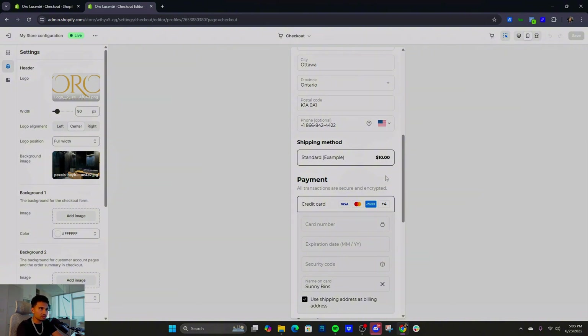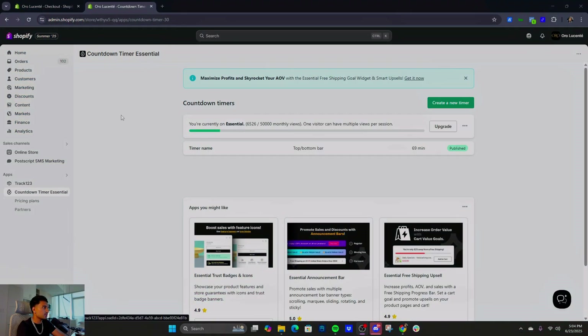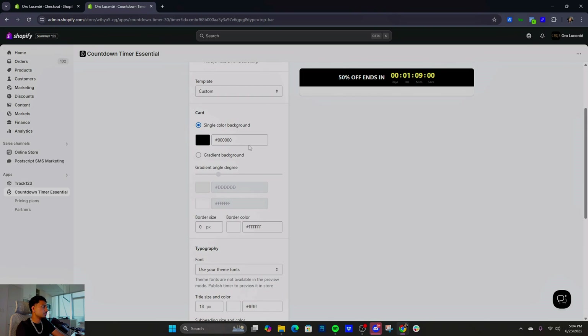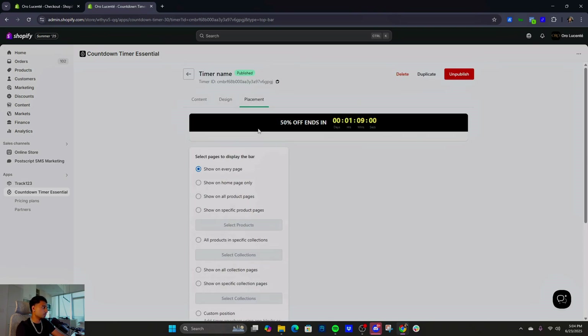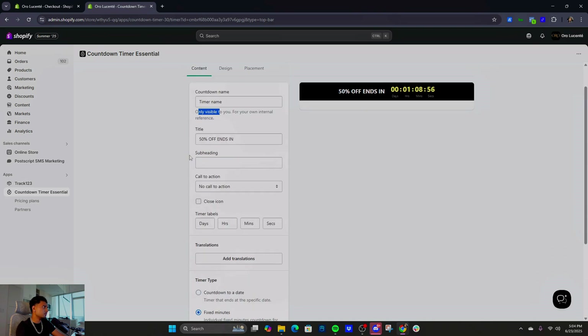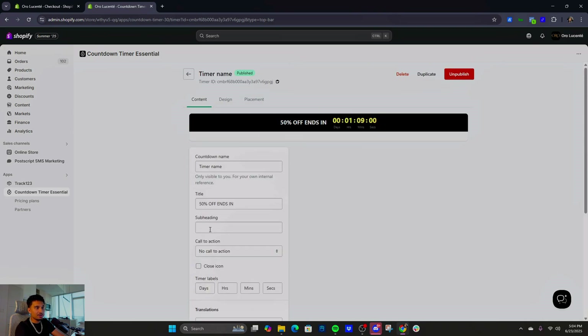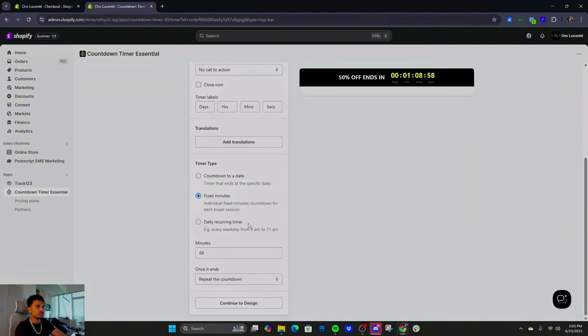Last thing — the countdown timer. The app is called 'Essential Countdown Timer' — download it from the Shopify App Store. Go to Design, select Template, Custom — just copy my settings. Click Content, set the timer name, put your offer like '50% Off Ends In,' and set fixed minutes. I did 69 minutes — honestly just trolling, but this thing works and makes a lot of money.